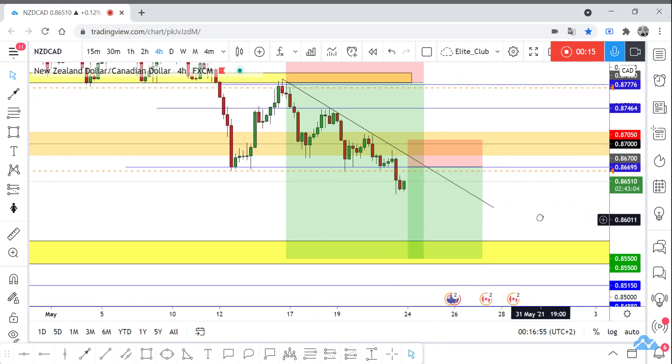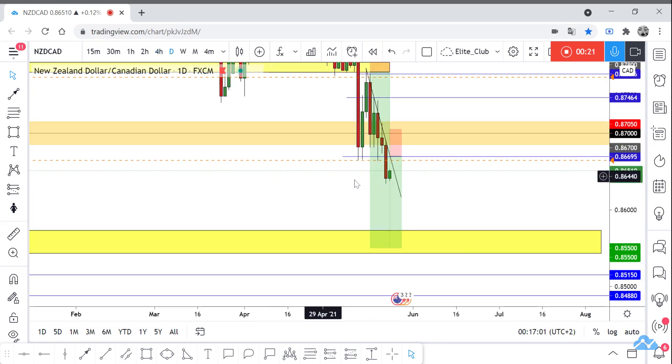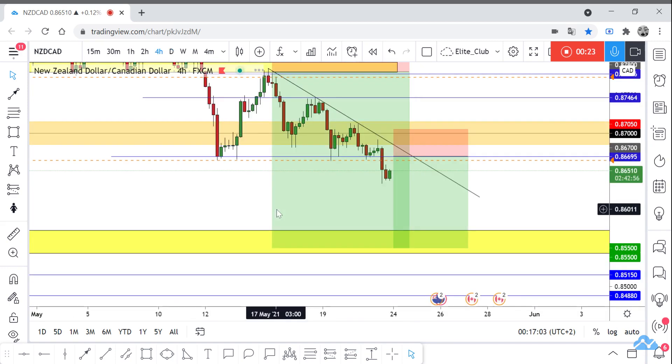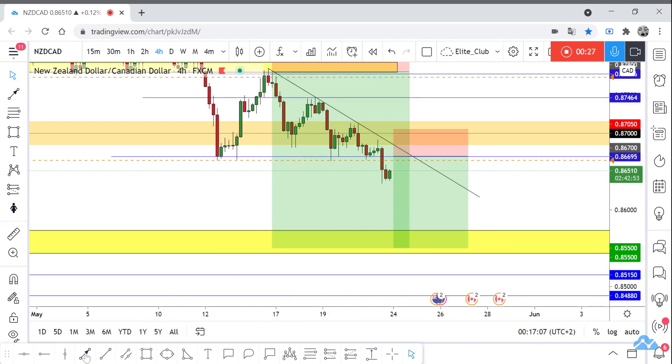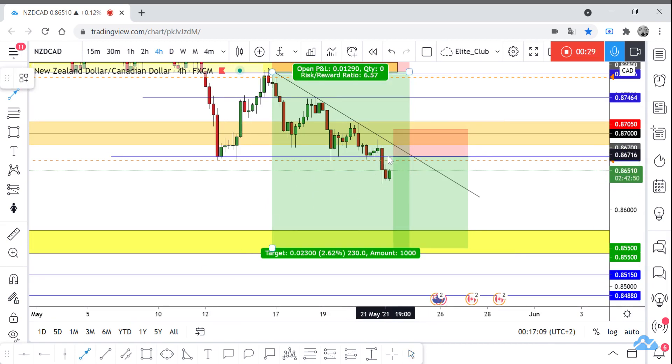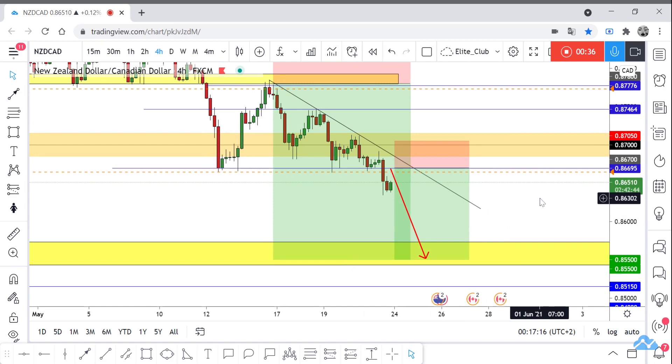Now I have a new entry for you. The price closed below this previous support with a daily candlestick. I am waiting for a retest of this broken level, and then we will take a sell trade to our last target at 0.95500. It's a very small trade with a tight stop loss.